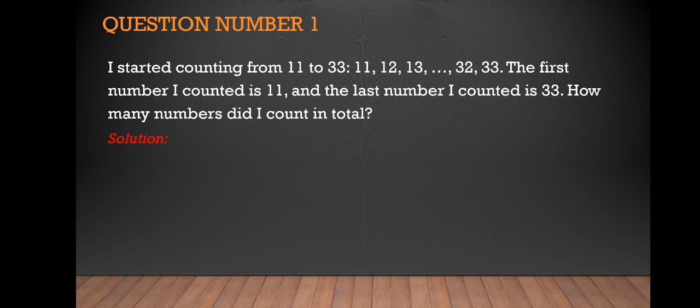If we are going to write all the numbers we counted and then count them manually, we can answer it that way. But that takes a long time, and in mTOP we are somewhat time-pressured. Aside from that, we can have some minor errors when counting. That's why I have here an easier way to solve it.